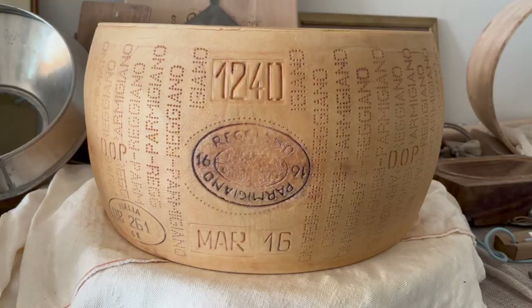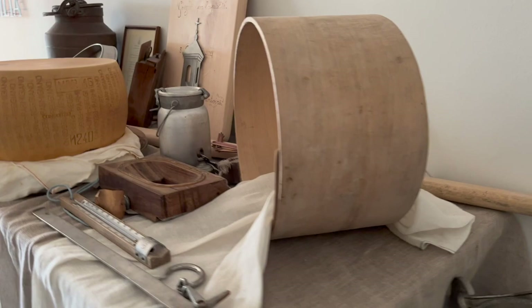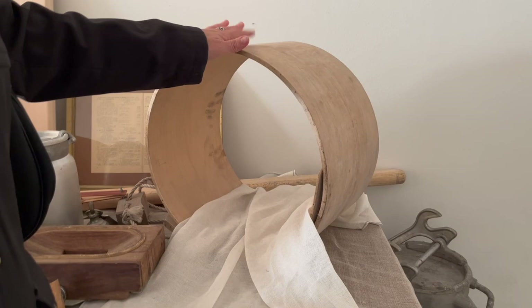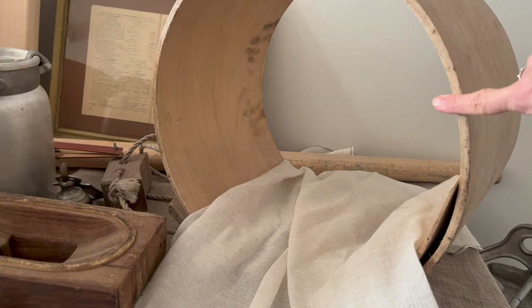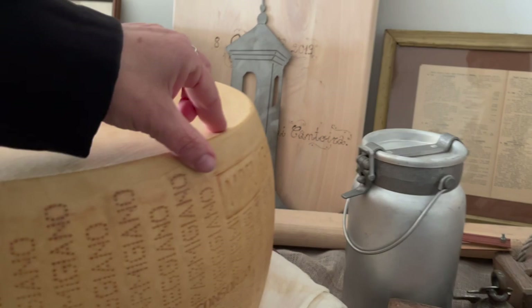These are all the old utensils. This is what was used before to keep the cheese in shape. You see how it was rectangular? It had edges, so they actually had to carve this little part here. And this part that used to be carved is what my sister loves the most.